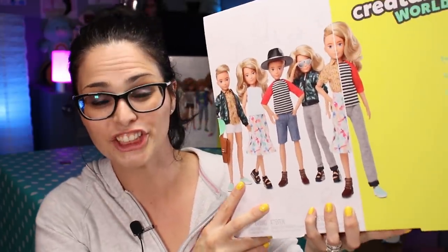This new doll line from Mattel is actually gender neutral, so we won't be getting males, we won't be getting females, but what we will get is a brand new line of dolls that come with great accessories, a good variety of skin tones, and an excellent price. Right now, everything sounds like a 10 out of 10 — a solid win — but we do still need to check out the dolls.